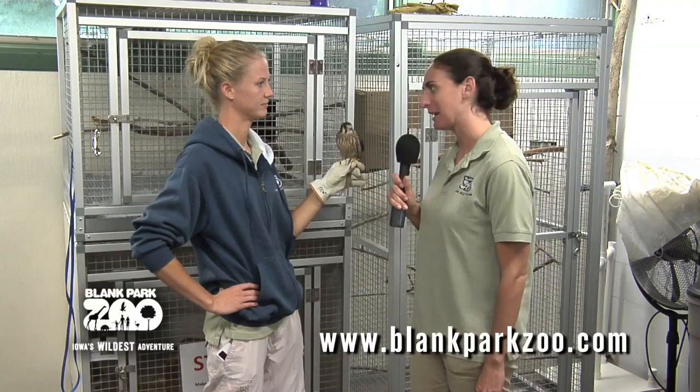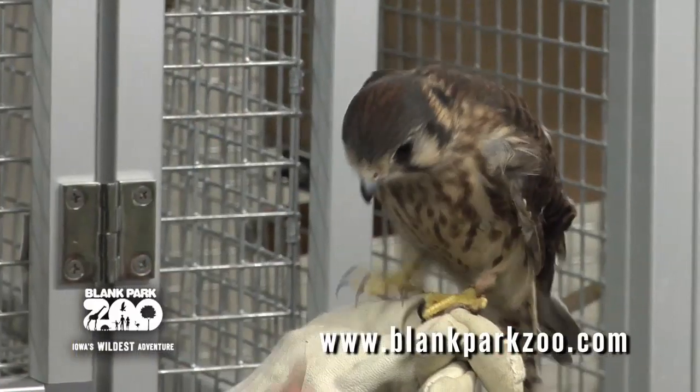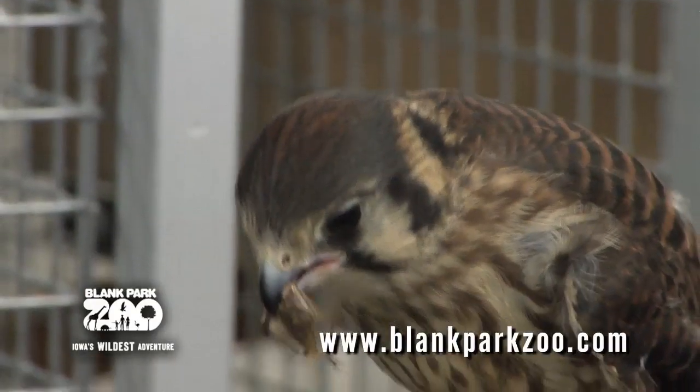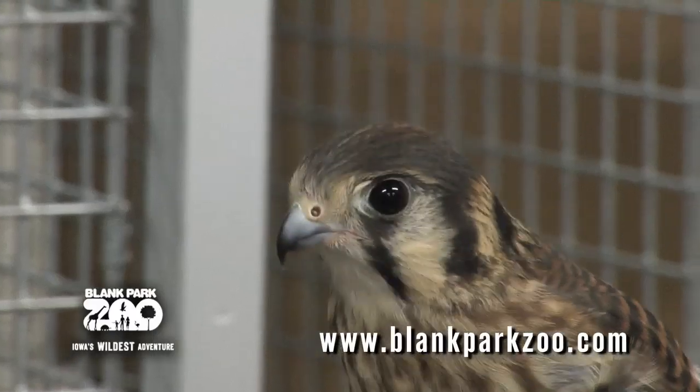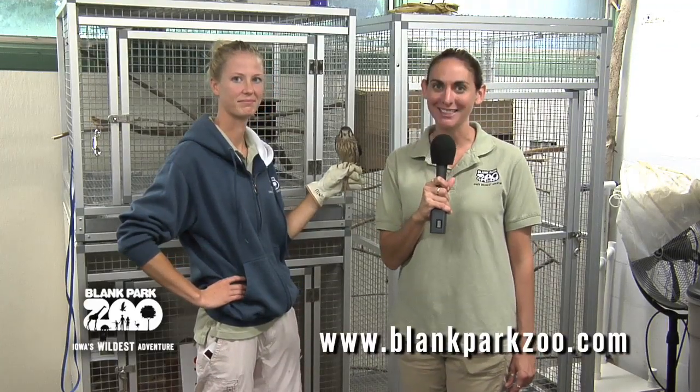That's wonderful. Now what does it take to train a little bird like this? Just getting her used to sitting nicely and calmly, and eventually being in front of groups of people and being able to go in and out of her crate in front of people as well. Well thank you so much. That was Amy Kopadich and I'm Daniella Graham, and that's what's new at the zoo.